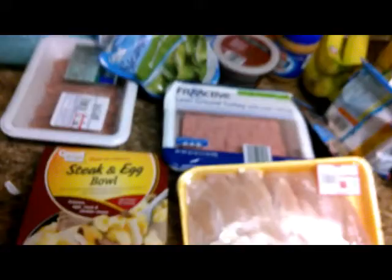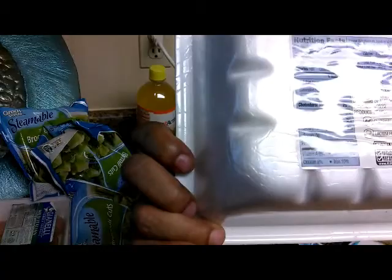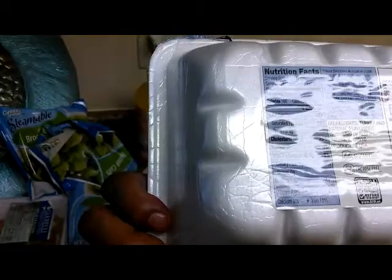We also have our lean ground turkey — 93% lean, 7% fat. 160 calories, 8 grams of fat, but 22 grams of protein. Really, really good.